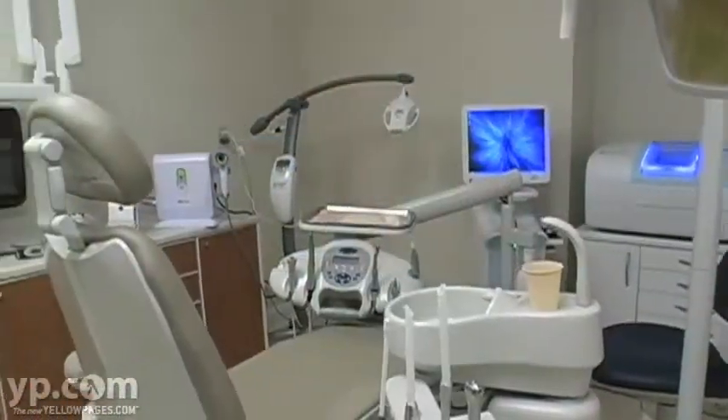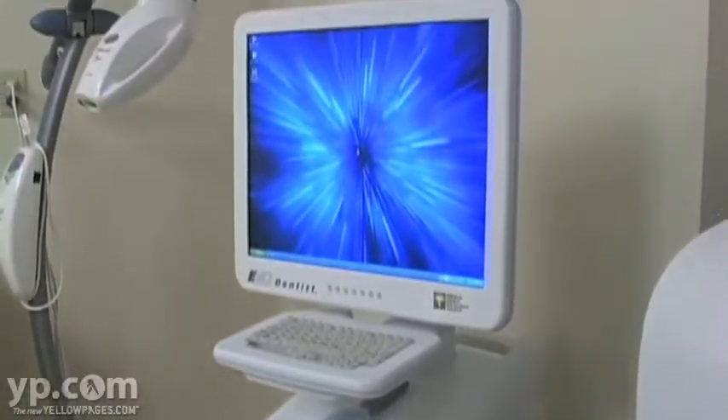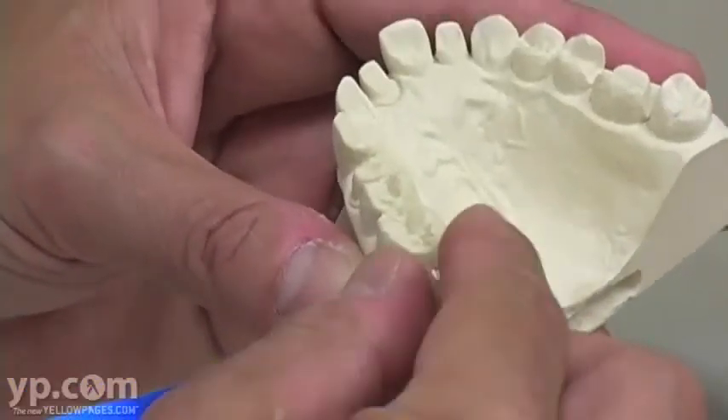We have a new state-of-the-art facility. It's very clean and sterile. We constantly update our equipment. This past year we just purchased an E4D machine — we can fabricate teeth in one hour with this machine.